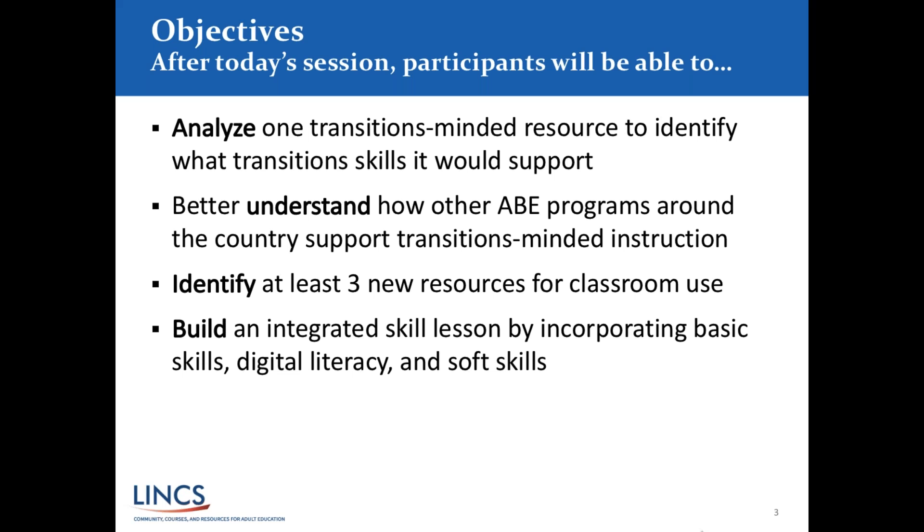We're going to identify at least three new resources for classroom use related to building transition skills, and then build an integrated skill lesson incorporating four sets of skills: basic skills like literacy and math, digital literacy, soft skills, and specific career or content knowledge. When we talk about transitions, it could be for any level of student — transitioning to employment, to training, or to a post-secondary educational opportunity. We are preparing learners to transition at every point within their educational pathway.